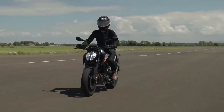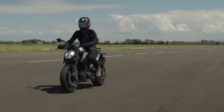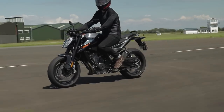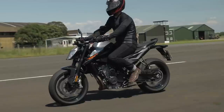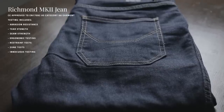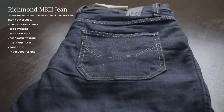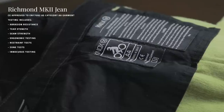The Richmond Mark II is now approved to the new EN 17092 standard as a category AA product. This is a fantastic level of protection and gives a real stamp of approval as to how they would stand up in the event of an accident. Testing includes abrasion, tear, seam strength, and material content, amongst others.